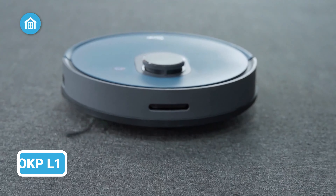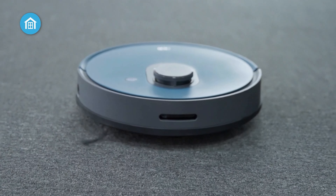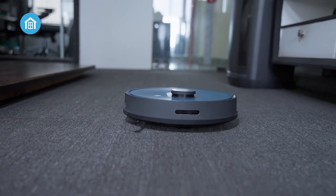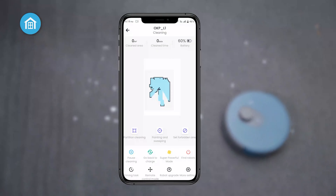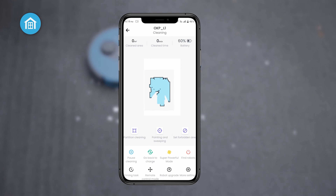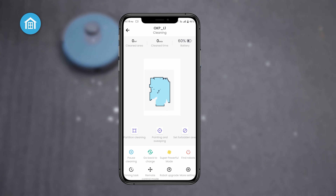Welcome the OKP L1 into your home for precise paw-proof cleaning confidence. This circular wonder uses advanced LiDAR navigation technology and maps your floors in real-time to expertly navigate rooms and avoid no-go zones you set via the easy-to-use app.